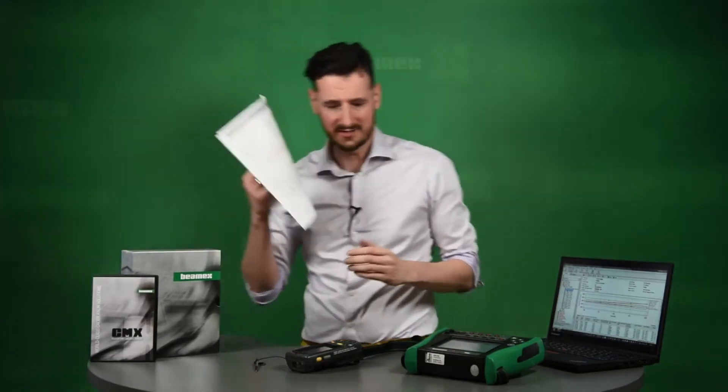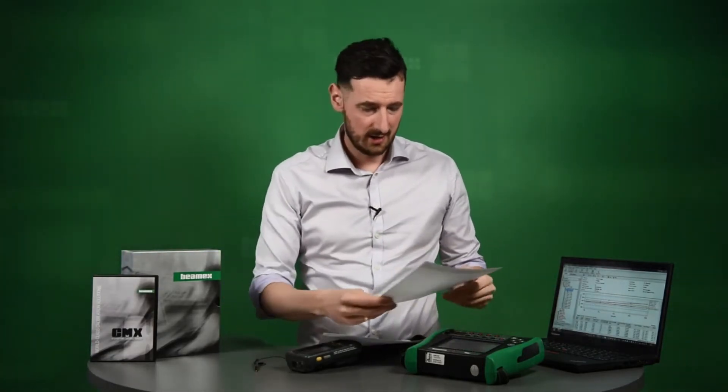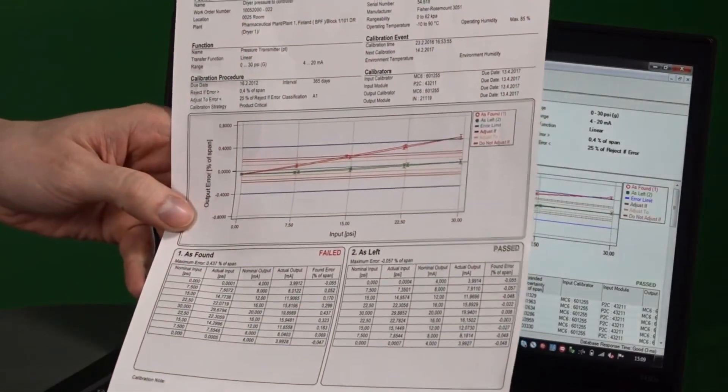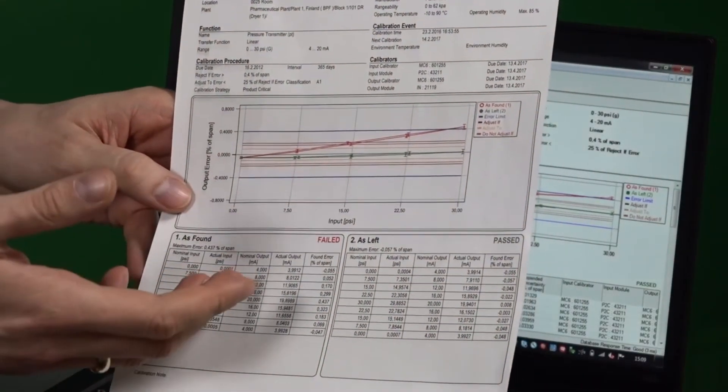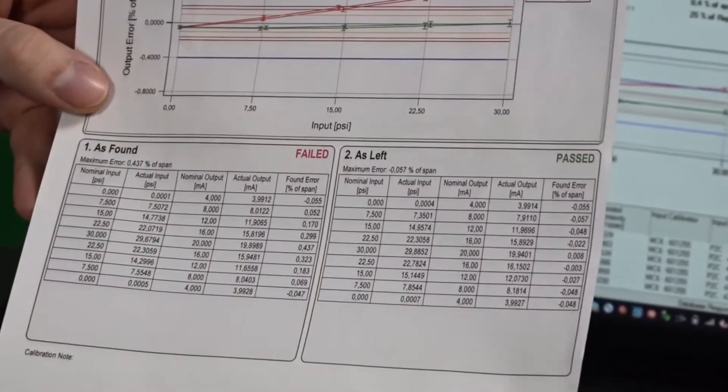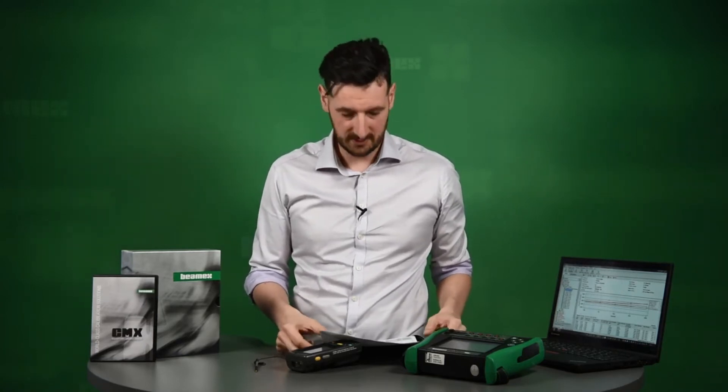You can keep the results in CMX or print a certificate. A certificate could look like this, where all the important information is highlighted — information about as found and as left, the graph, and all other info that can be printed or stored in CMX.